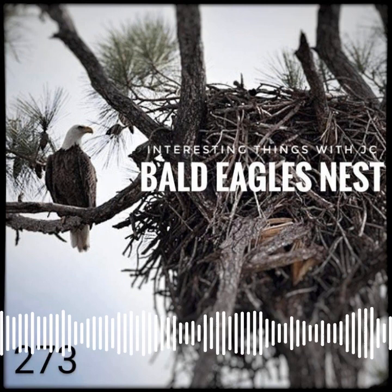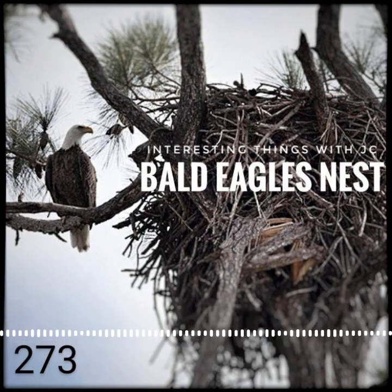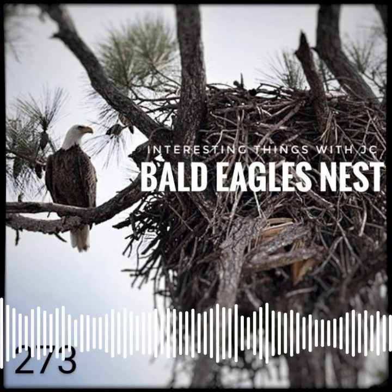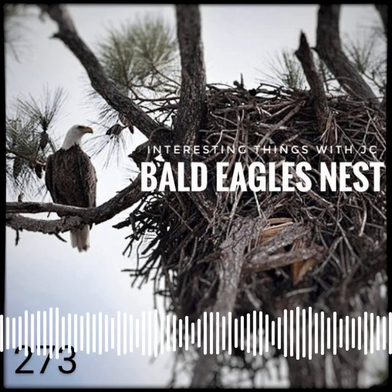Eagles that live in the extreme north, where trees are large enough to accommodate an eagle's nest, are very rare. They may build their nests on the ground, and this is not an optimal location. On the Channel Islands, where large trees are also very scarce, bald eagles have built their nests on cliffs.